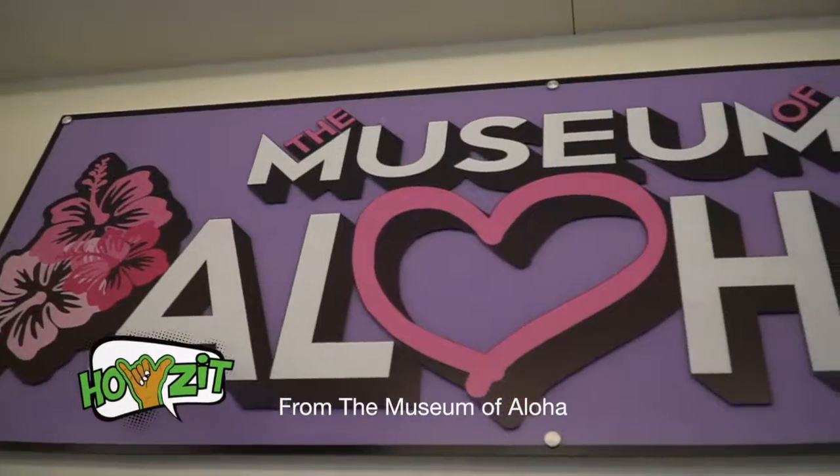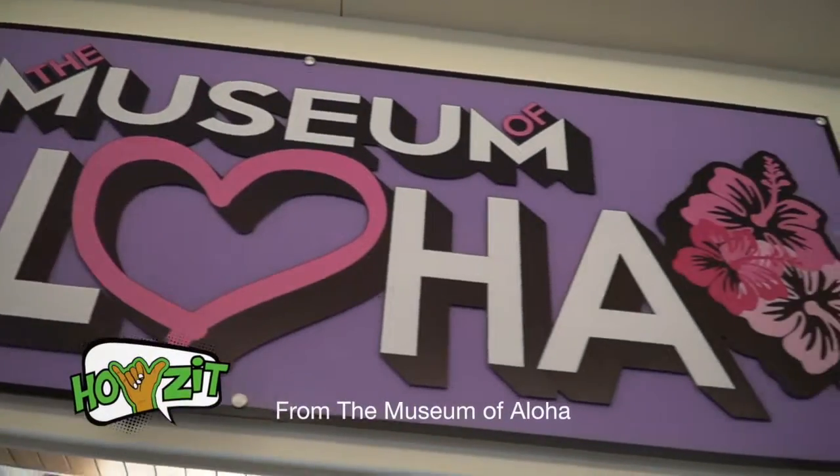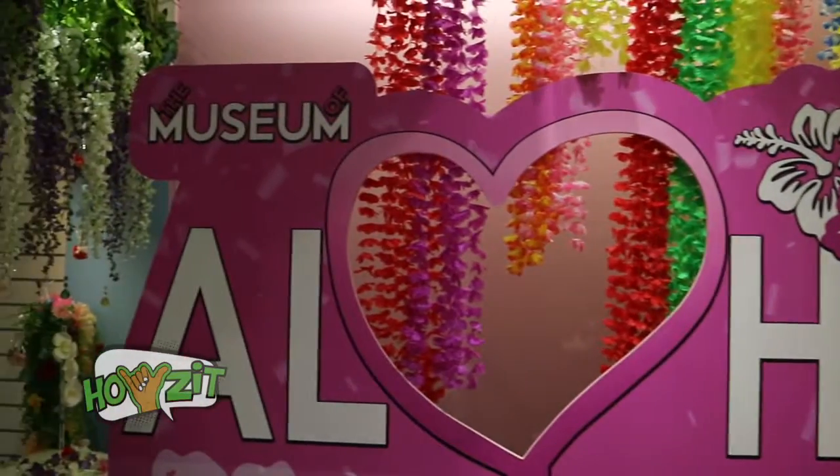My name is Kona and you're here at the Museum of Aloha. There are about nine different areas to take photos in, with about 11 or 12 backgrounds. It's really fun and it's an experience of a lifetime for sure.